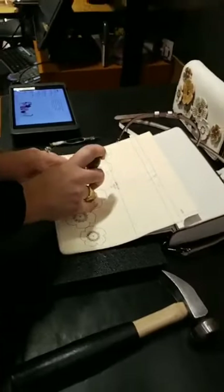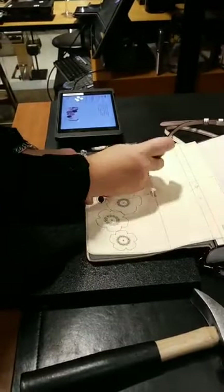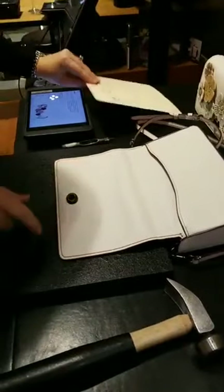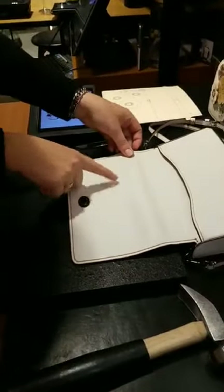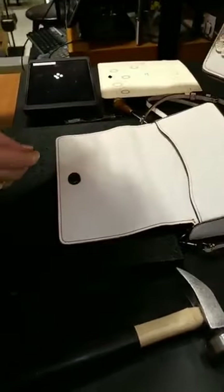Hey everyone, I'm at the Coach store in Chicago and I'm getting a Dinky and it's going to be customized. Ashley is going to show us — she has a template and right now she's marking where the tea roses are going to go in the leather from the template. I'm getting tea roses put on, and she's just marked where they go.